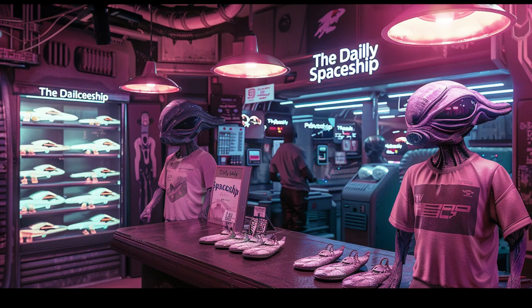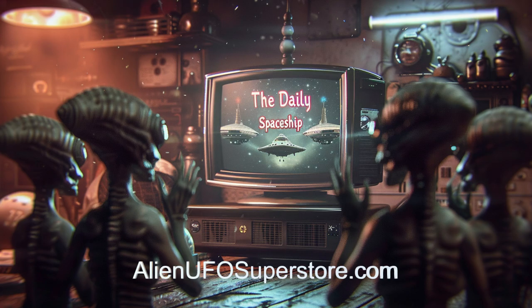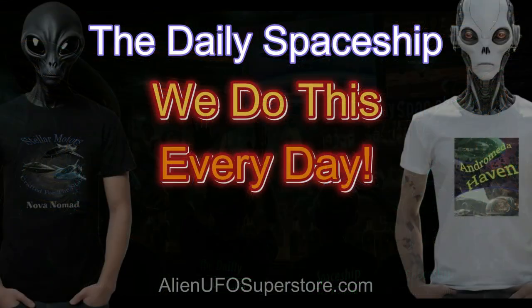Join the intergalactic community and show your support for your favorite spaceship and the Daily Spaceship video series with our exclusive line of tees. Fuel your passion for exploration and style with the Daily Spaceship T-Shirt Collection, available now. And don't forget — we do this every day!